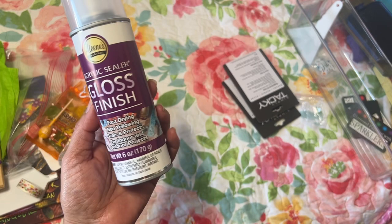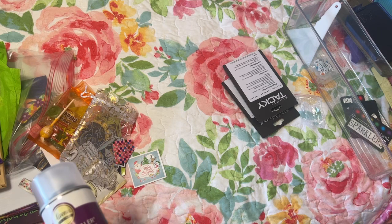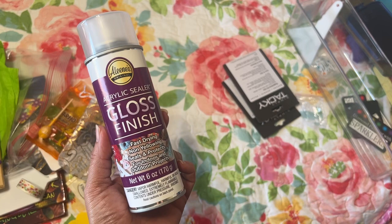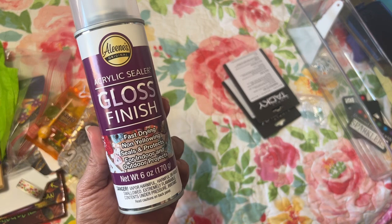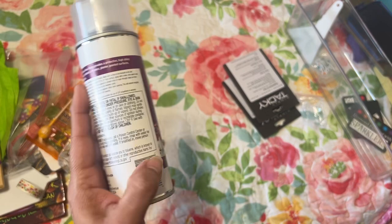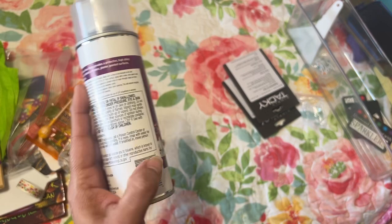From Craftably on my last order I ordered some gloss finish Eileen's acrylic sealer. I do have one diamond painting I'm working on right now — it's a WIP — Walk on the Moon, I think, and I got it from Bella Safina. I think it might need to be sealed because the diamonds are kind of sliding and things like that. So I got this so when I do need to seal the diamond painting I can try it out and let you all know what I think.